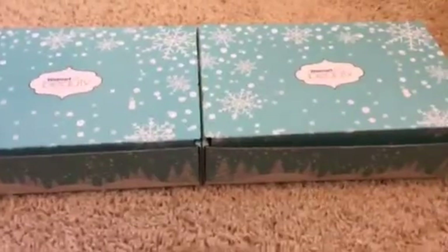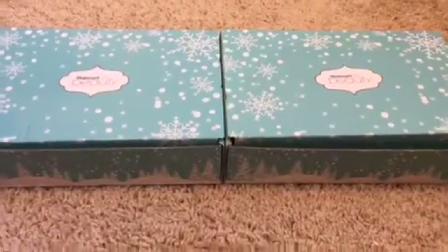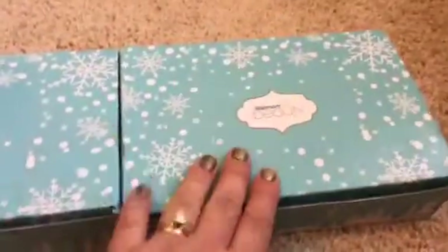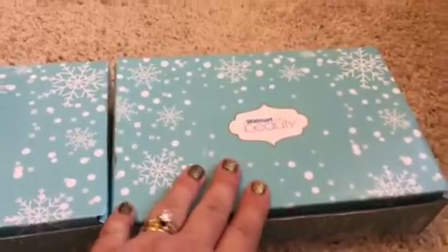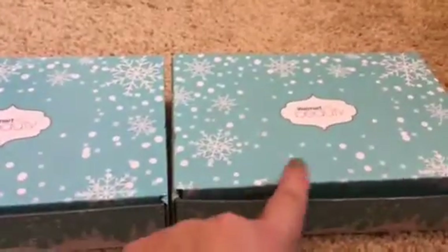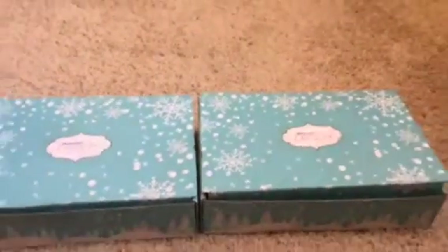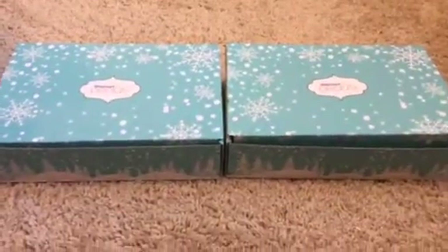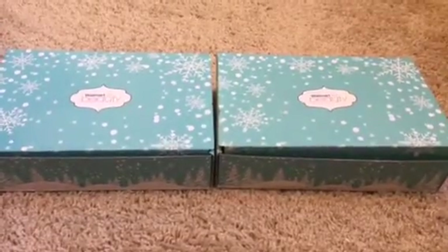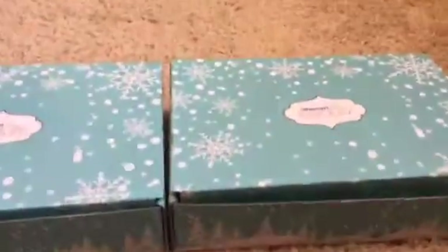Hi guys, Elizabeth here, super excited to bring you the Walmart Battle of the Boxes - the youngster versus oldster, or the classic versus trendsetter. The box on my right is the box where I say I'm 50 years old; the box on the left is where I say I am 20. I have opened them because I got this one way before that one and just couldn't wait. These are free boxes but it's five dollars for shipping and handling - you cannot get them in the store, so they're essentially five-dollar beauty boxes with samples in them.